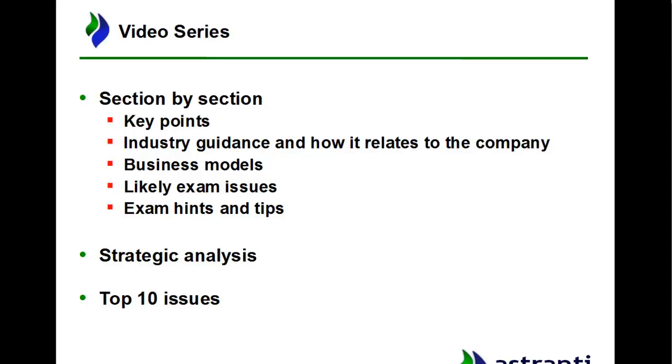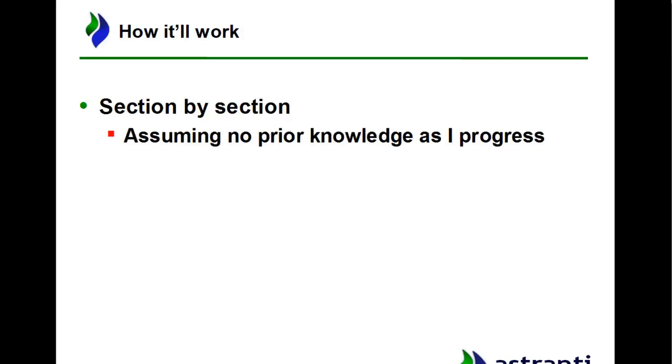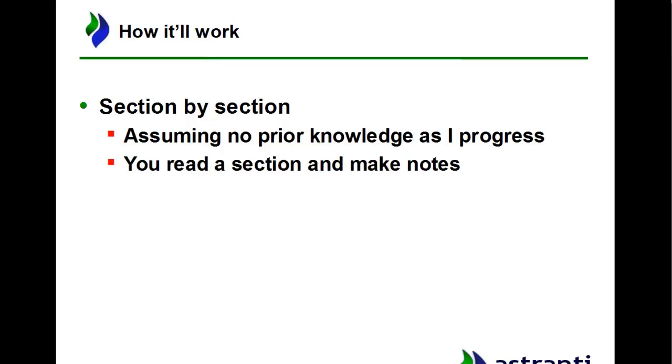In the section-by-section pre-scene videos, I'm going to assume you haven't seen the pre-scene yet. A lot of it will be done as we go through, so you can assume I'm not taking any knowledge for granted. What you can do is read through the pre-scene yourself before watching my video, make some notes, and see how much you can come up with on your own. Then come back to the video and see if there's anything you've missed, or perhaps things you think are good points that I haven't covered.